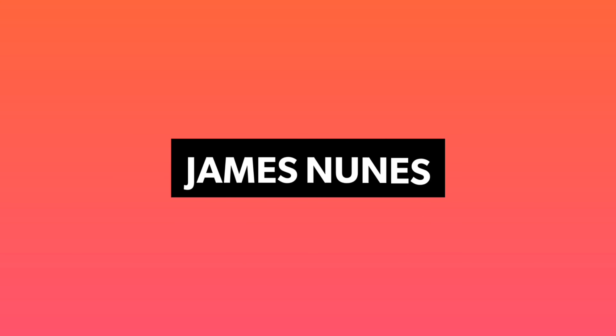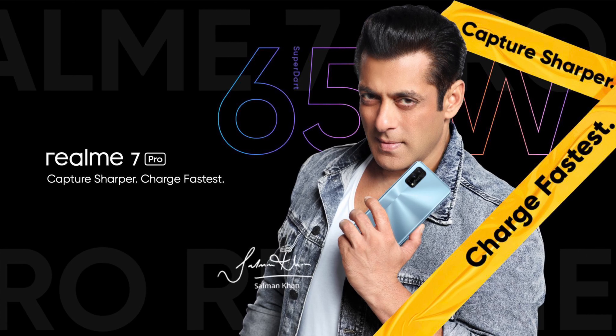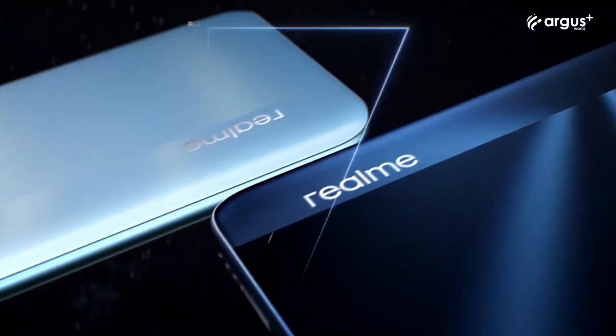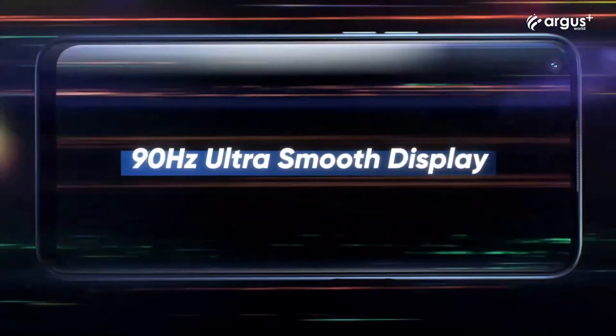Realme has finally launched the much-awaited Realme 7 series in India with two devices — Realme 7 and Realme 7 Pro. In this video, let us take a look at the Realme 7. The Realme 7 is the cheaper of the two devices. It has a 6.5-inch IPS LCD display with a 90Hz refresh rate.